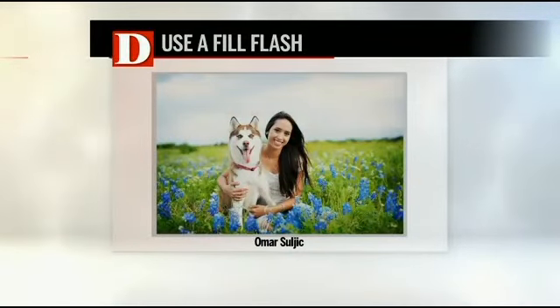Another thing is to use fill flash. A lot of times during the day people never think to use their flash, but if the sun is bright and casting shadows on the person's face, using a flash can fill in and take out all those shadows. It will even take out sags and lines — so use fill flash.